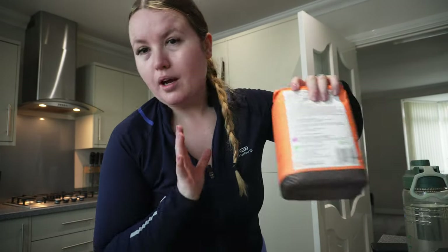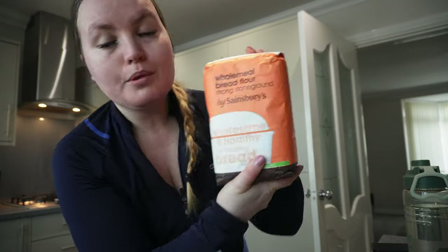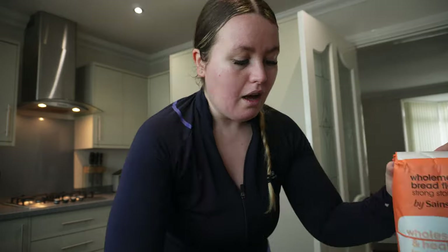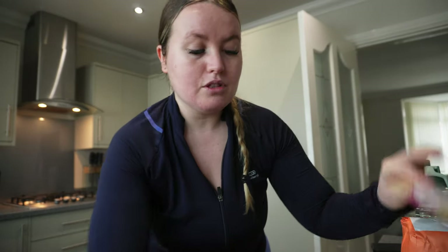I just went to the shop and got milk, some wholemeal bread flour because I'm going to use a bread maker to make wholemeal bread, some yeast, and some more eggs. I'm just going to have a shower now, get ready for the day, and I'll let you know what I'm having for lunch.